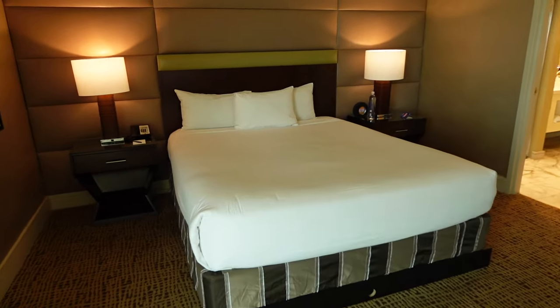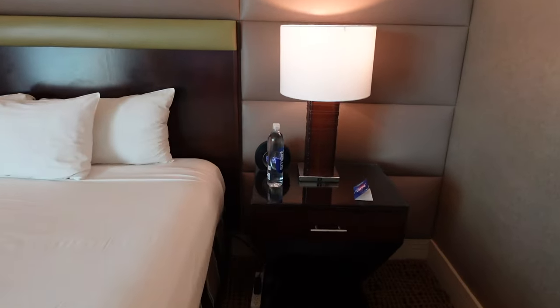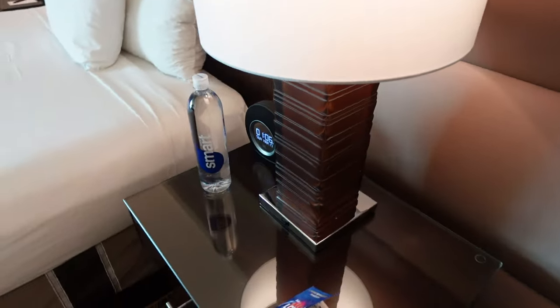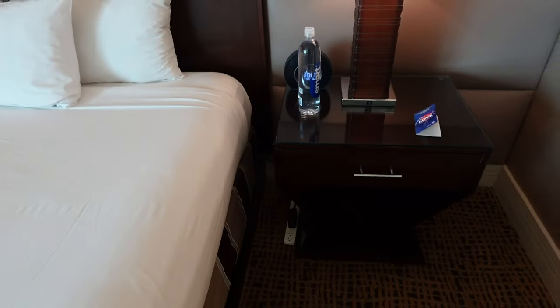On the back side is our king-size bed with nightstands on each side with a phone. It looks like they left a strip on the right side for you to plug your important electronics into. I don't see any other areas to plug anything in, so that would be your only place.